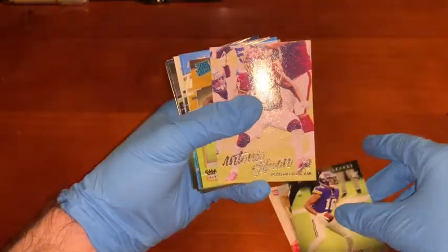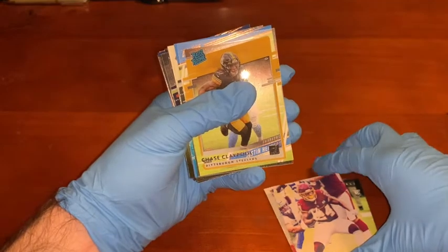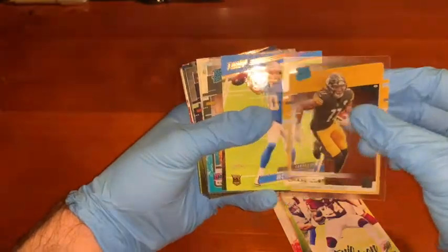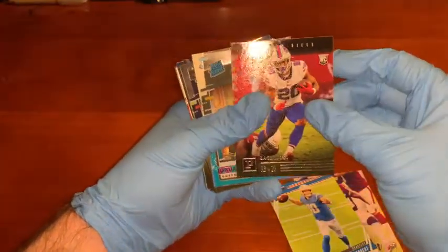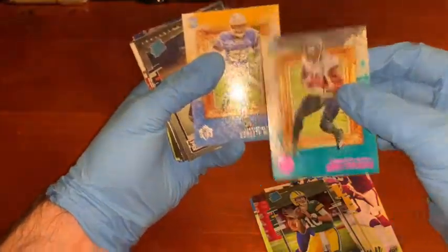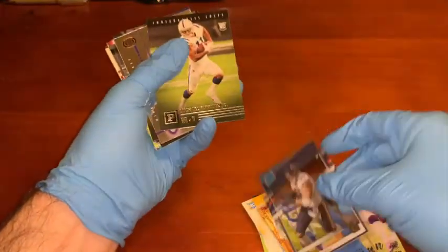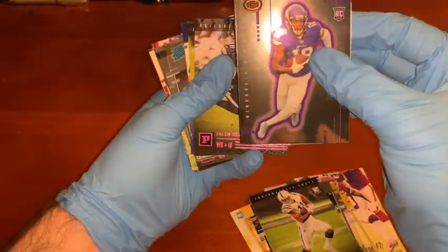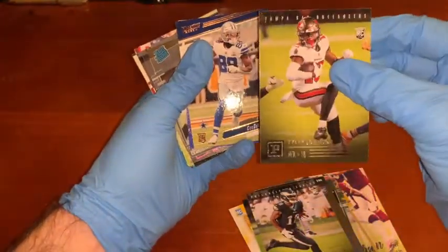Justin Jefferson Prestige rookie. Antonio Gibson Luminance. Chase Claypool rated rookie. Justin Herbert Prestige rookie. Zach Moss rookie. Jordan Love rated rookie. James Robinson rookie. Kenneth Murray rookie. Cole Kmet rated rookie. Michael Pittman Jr. Prestige rookie. Justin Jefferson Dynagon rookie card. Jalen Rager Prestige rookie. Tyler Johnson Prestige rookie. CeeDee Lamb Prestige rookie.